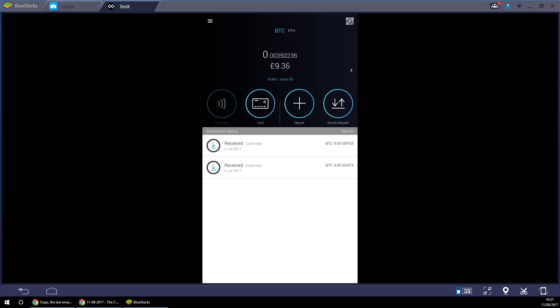Let's do a little demo with the 10x card. I have an Android emulator up here called BlueStacks because I have an iPhone and 10x haven't released their iOS app yet. As you can see, I've got 0.0035 Bitcoin on the card, currently worth £9.36. I can go and spend that in a store in the UK using the 10x card in my wallet.